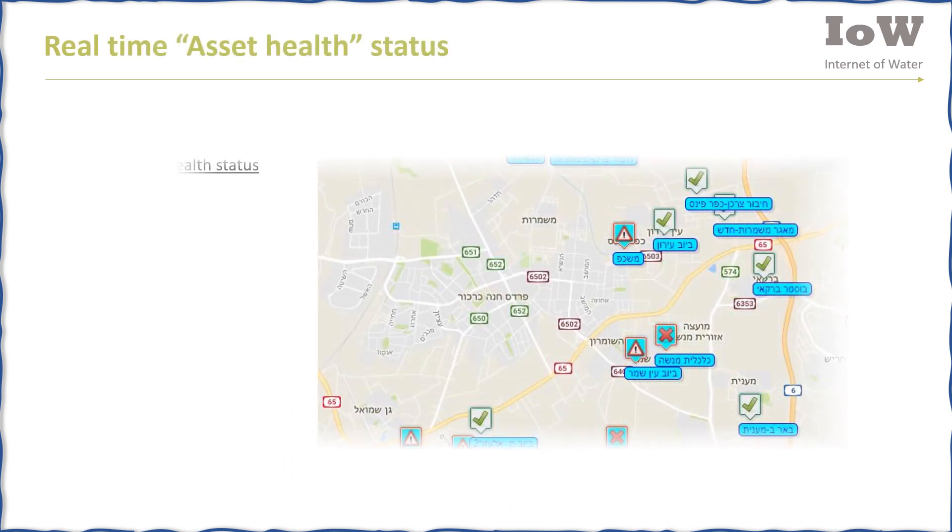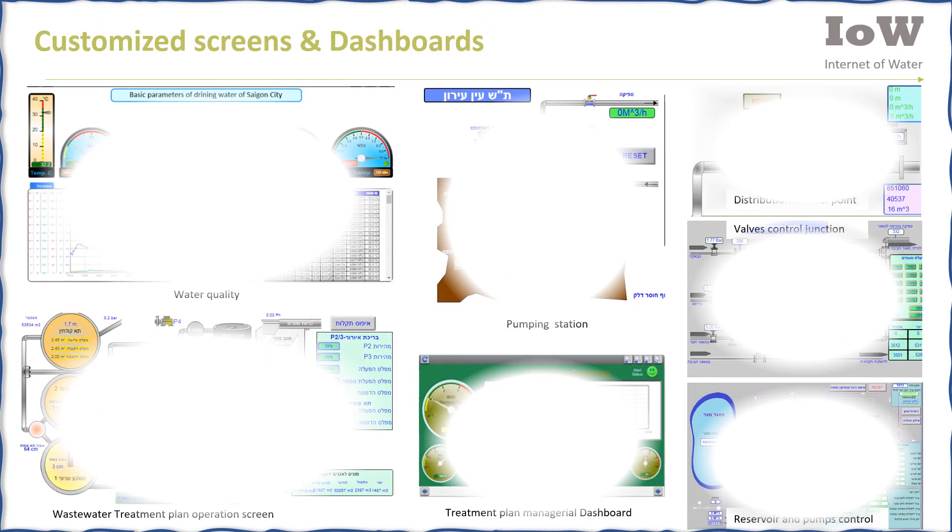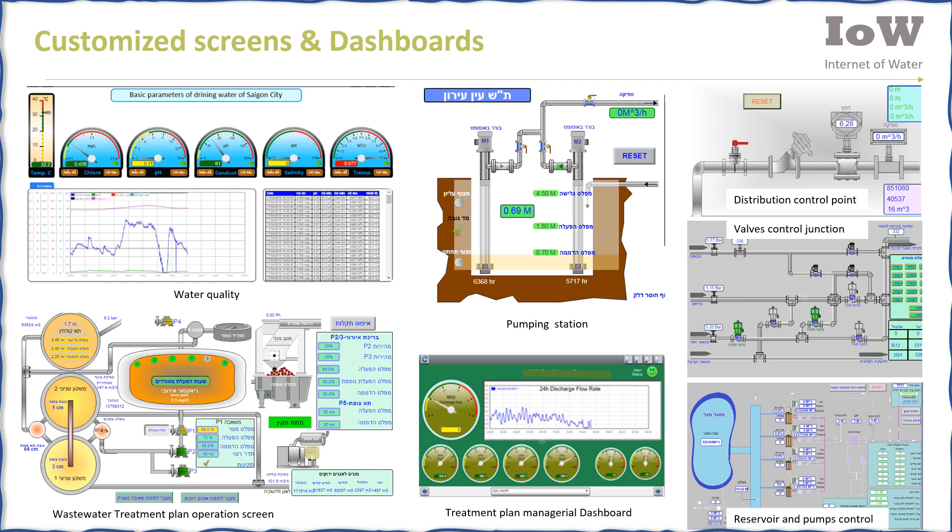The main display of Realotech shows real-time asset health status on Google Maps. The facility icon changes to OK, Alert, or Disconnected. Only the sky is the limit when you design your own screens and dashboards.